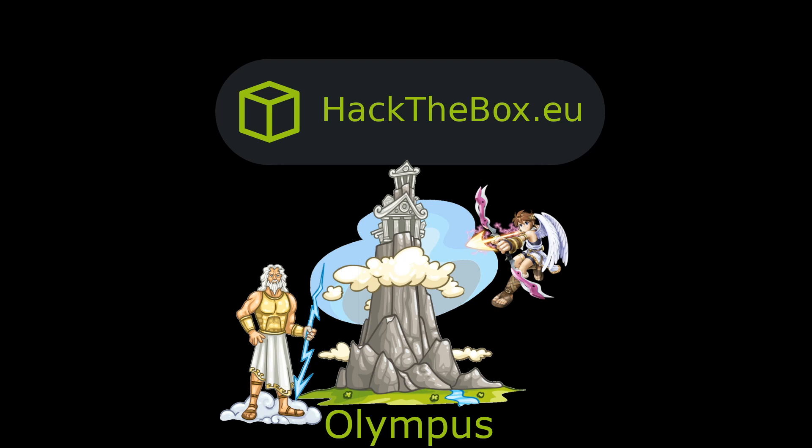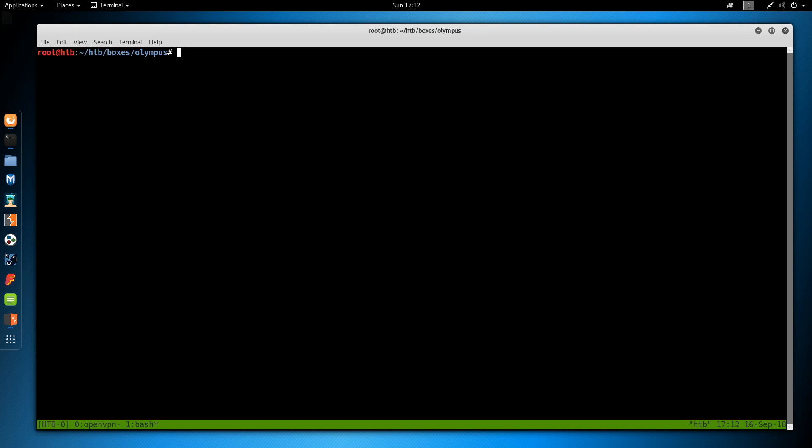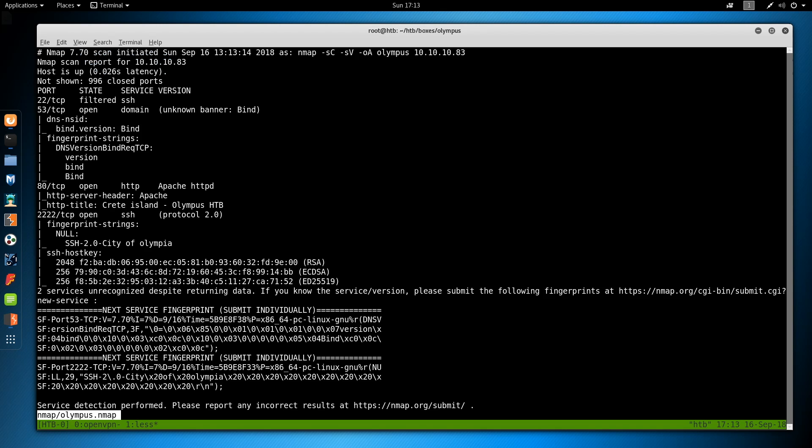It's a lot of small hops so it's hard to explain, so let's just jump in. As always we start off with nmap: nmap -sC for default scripts, -sV to enumerate versions, -oA to output all formats, put in the nmap directory and call it olympus, then the IP address which is 10.10.10.83. This does take some time to run so I've already run it.